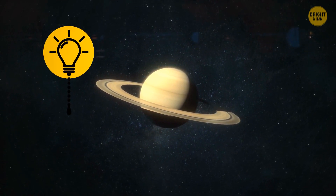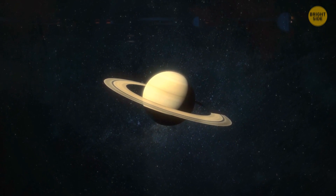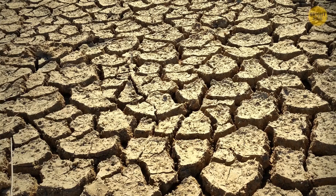Sounds grim, I know. We can't save Earth from Saturn, but that's only a bad dream. So maybe we take that effort and save us from a real threat — climate change.